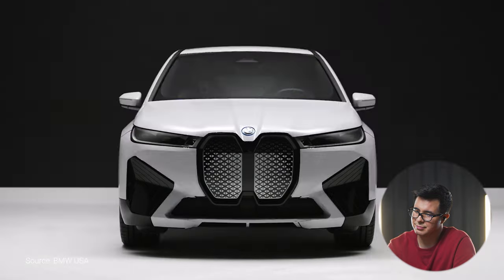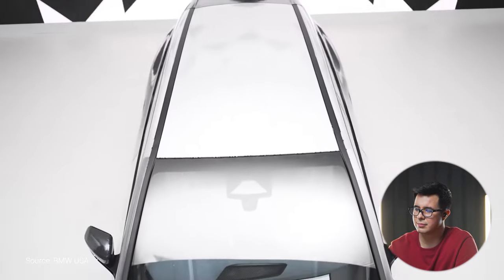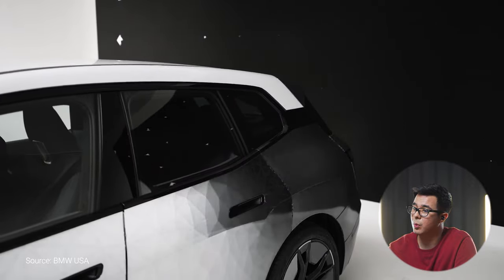By changing color, we can change sunlight reflection and thus change the thermal properties of the car. I did not expect to see a color-changing car today in the list of things to watch. This is obviously my first time seeing a color-changing car. I've been told there are color-changing cars in the market right now, but this one is very interesting, especially because of the e-ink technology. I'm someone who uses an e-reader — it means less eye strain because of the lack of LEDs, and it's very power efficient because it only uses power to change the ink. Once the ink is there, it doesn't take any power to keep it there.